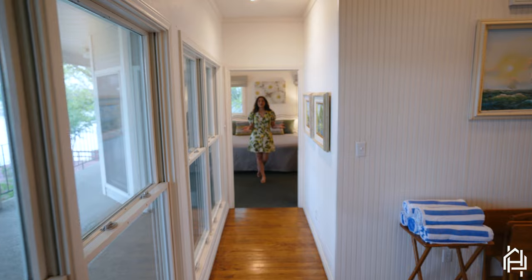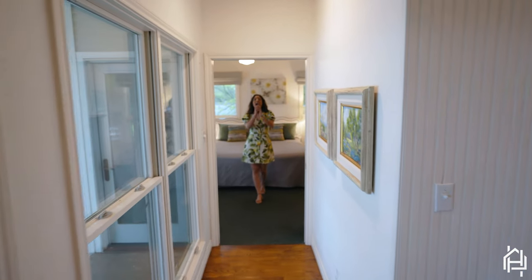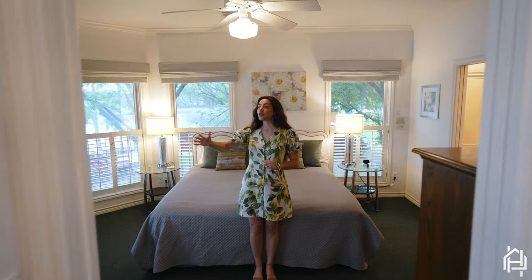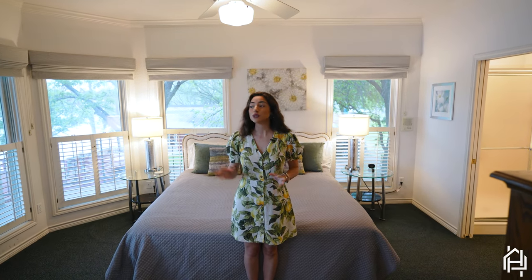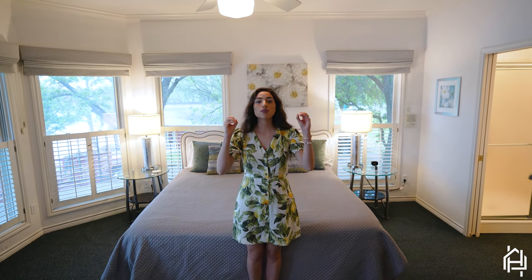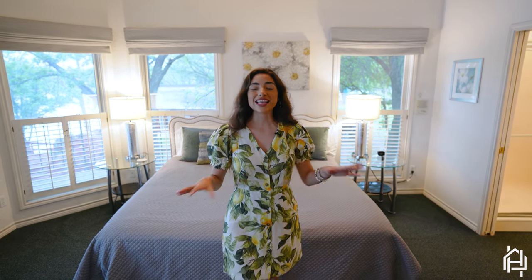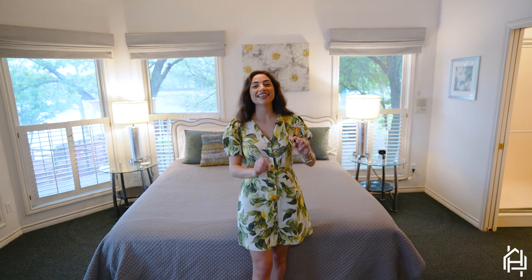Now you've seen the living room space — what about the sleeping space? I'm standing in your elegant master bedroom where you're greeted with gorgeous surrounding windows so that you can see the lake from the moment you open your eyes. You've also got two master closets for all your lakeside attire, and we can't forget that master bathroom.